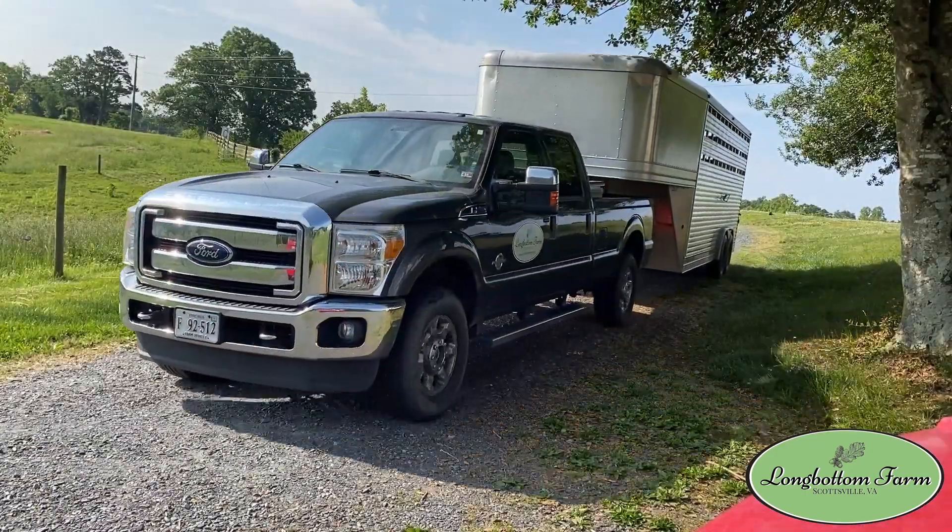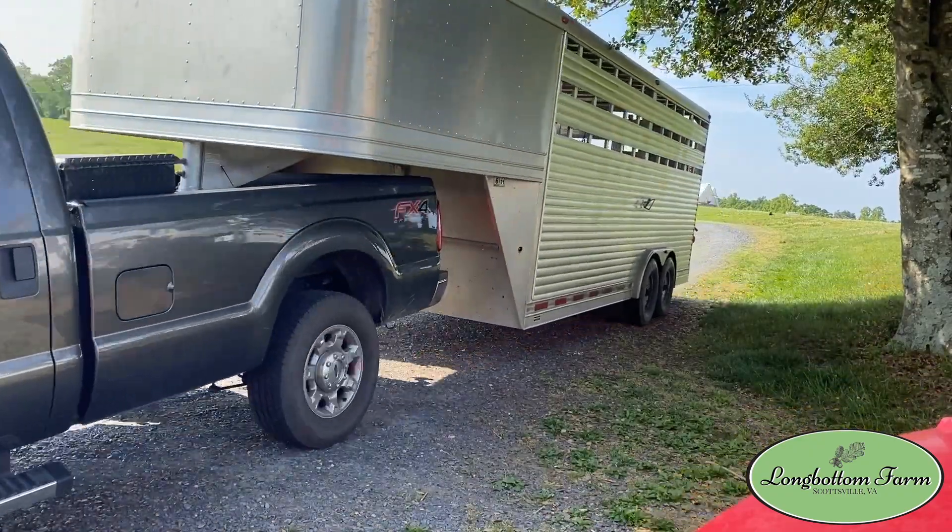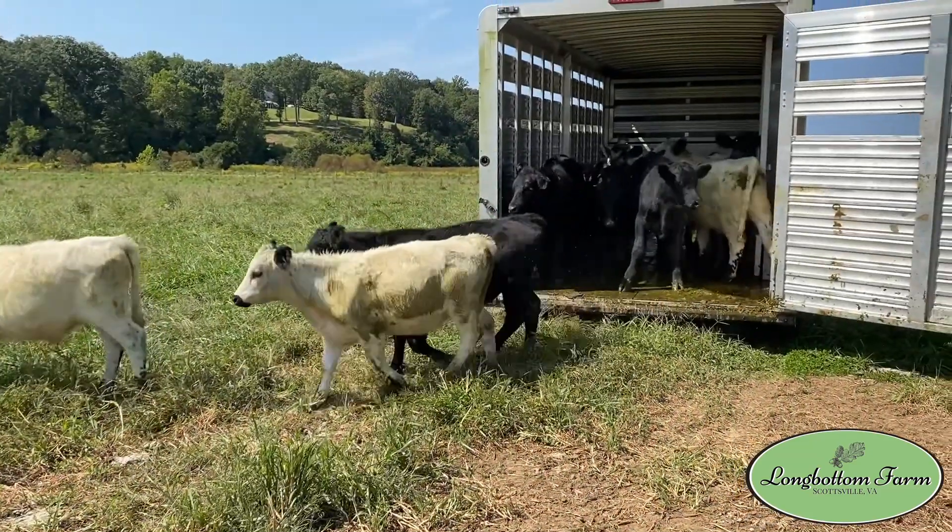In buying them from other farms — not that I can guarantee anything — we typically go pick them up so I can look and evaluate what I'm getting. I think you can tell a lot about what you're getting just by the farm itself: what kind of condition it's in, how the other animals look. So for about the past two years, we've been buying anything we could get a good deal on.